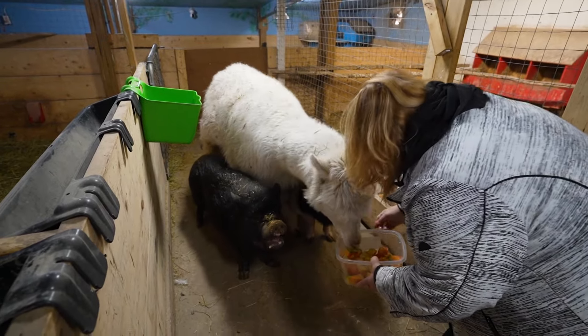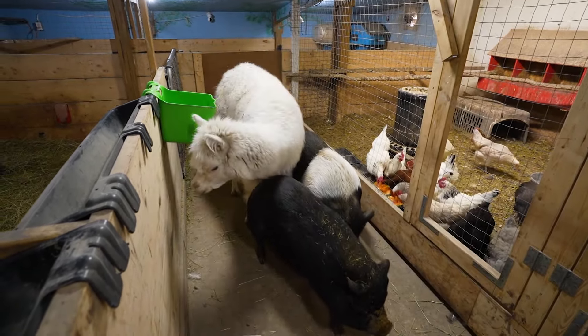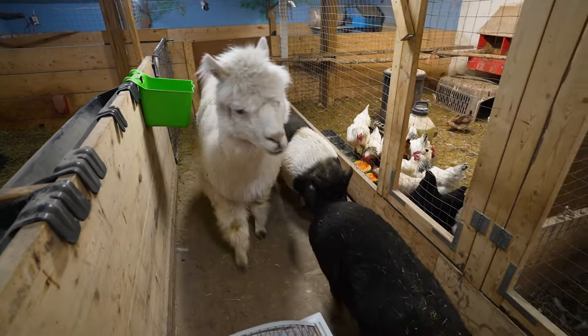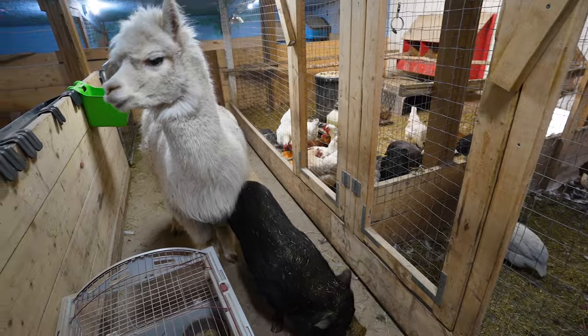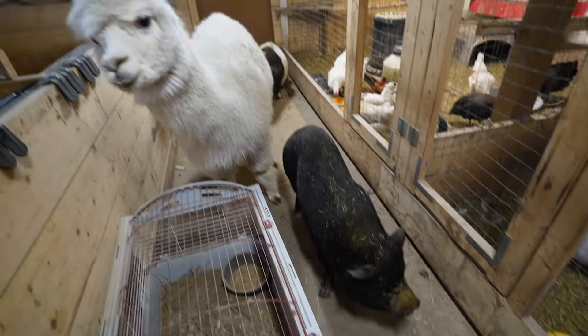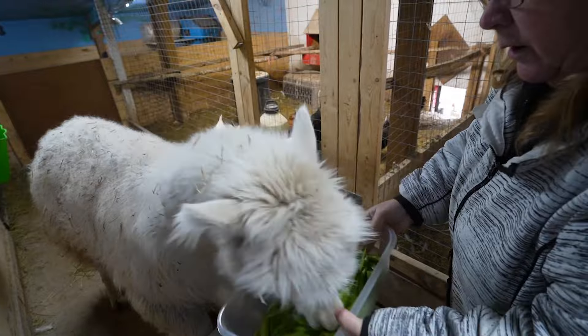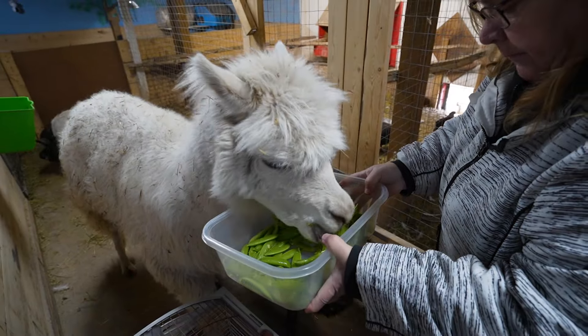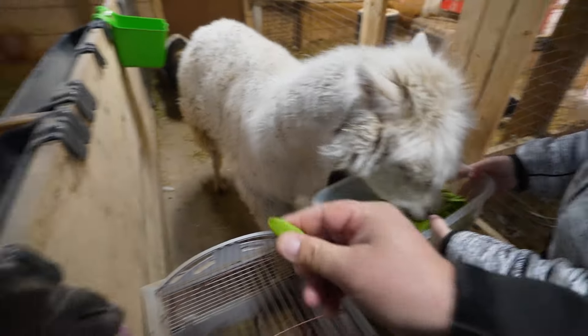Just a couple more, and then I'll get you yours. We've got to get Jasper his piece — we'll get his cheese for you. Come on, Jasper. With a pig in your way. There you go, honey. Come to you. There you go.